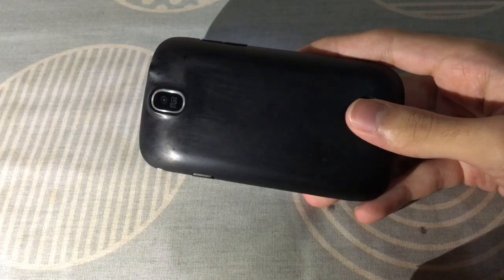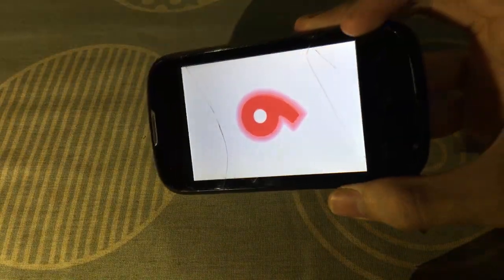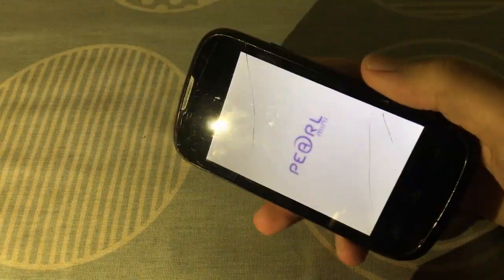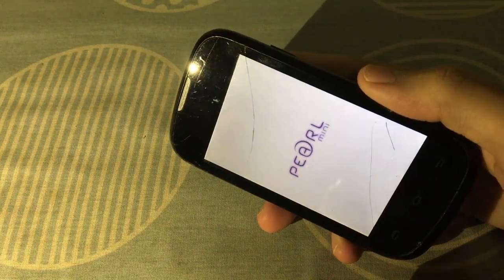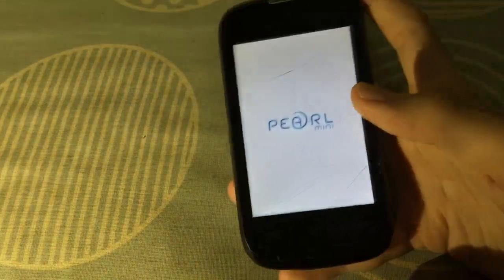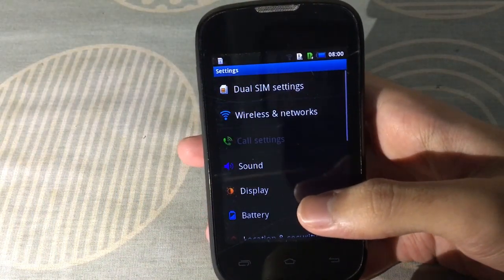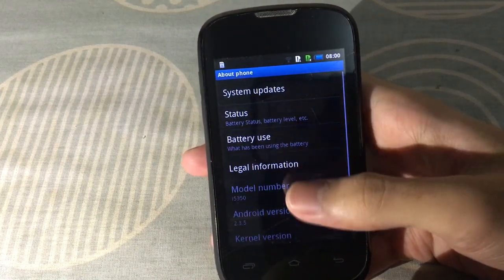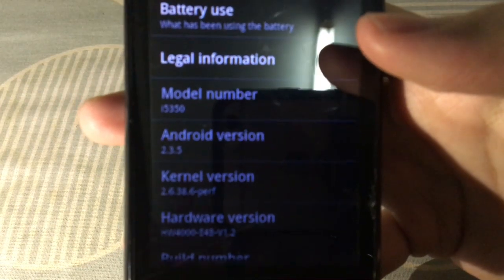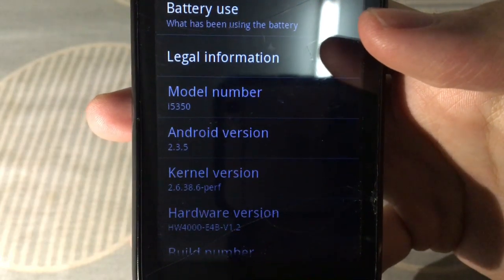Next is a phone from a brand I've never heard of before: the Ninetology Pearl Mini. I cracked the glass when I was cleaning it, but I don't really care about that. The back cover was sanded down because the glossy back was a fingerprint magnet. This phone does turn on and work, but it's not daily driver material by today's standards since it's running Android 2.3 Gingerbread. Otherwise, it's a cool phone from 2012 by a Malaysian manufacturer.